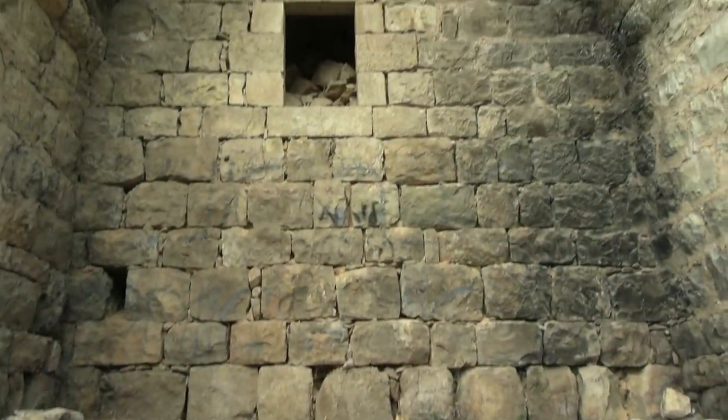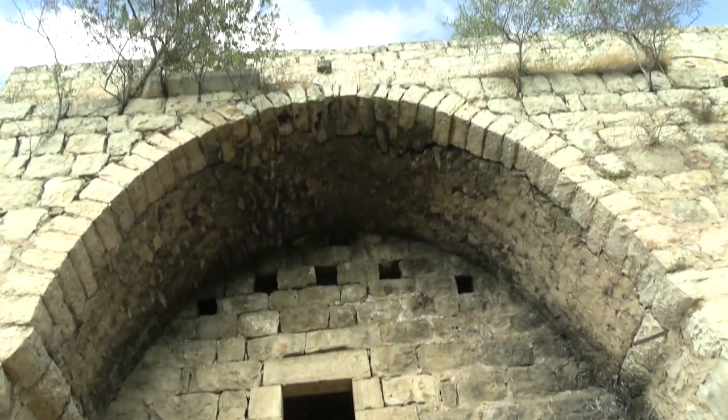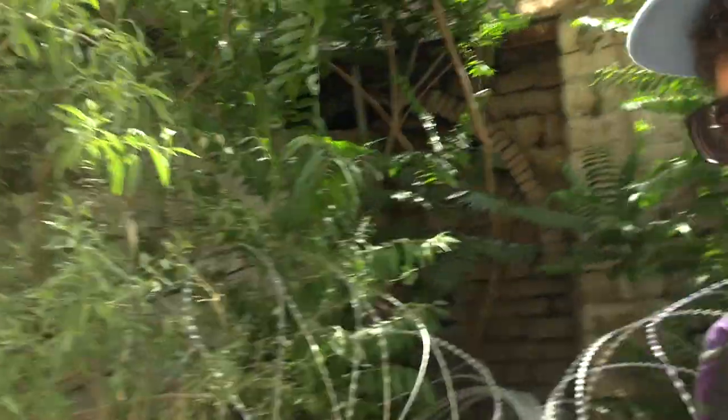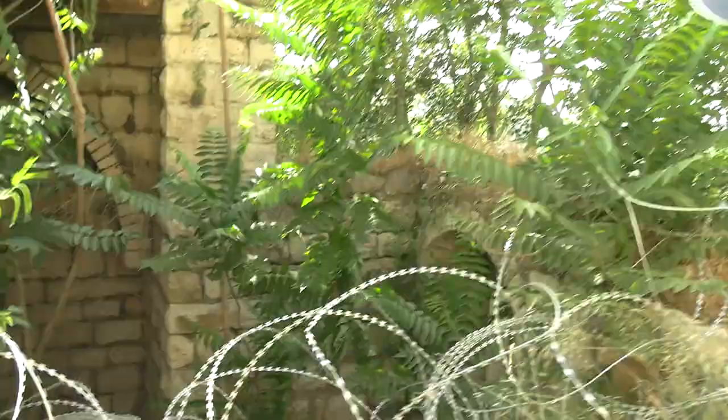Lifta has a checkered historical history. It was an almost exclusively Palestinian village that was depopulated after the founding of the State of Israel. It's now a nature reserve. You can see abandoned houses all around, with razor wire coils intended to stop people from entering the ruins, as well as a spring nearby. There are definitely two sides to the Israeli-Palestinian narrative, and Lifta has been likened to the Pompeii of the Palestinian story.